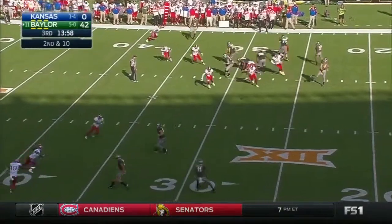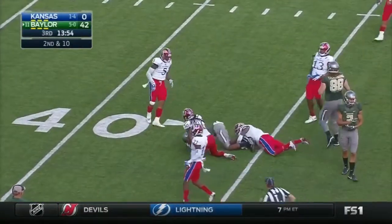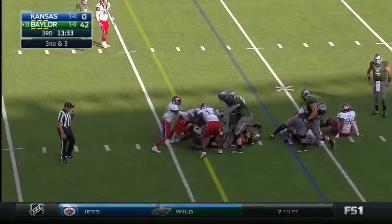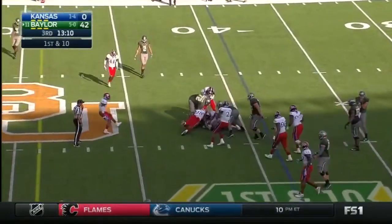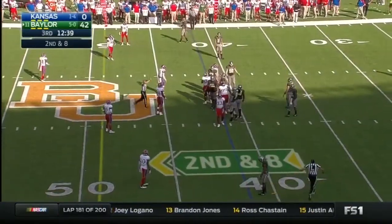Terrence Williams is the setback. Quick screen up to Pooh Strickland. Third direct snap of the day, this one to Terrence Williams. It's Williams again, this time on the direct handoff. We've got a flag pre-snap.